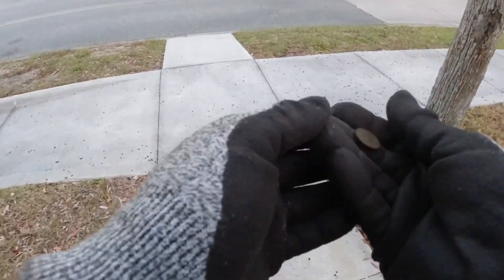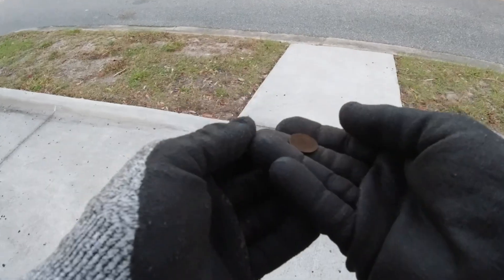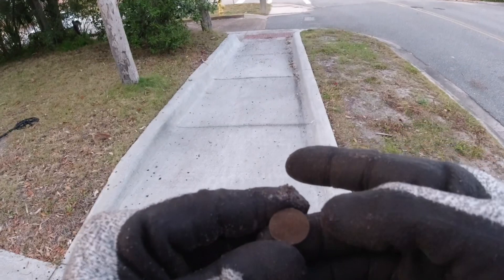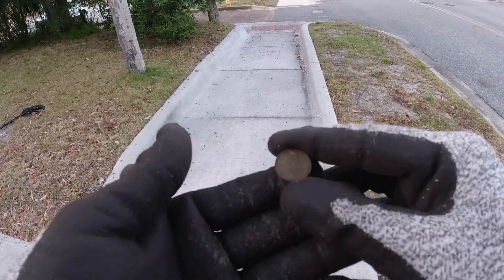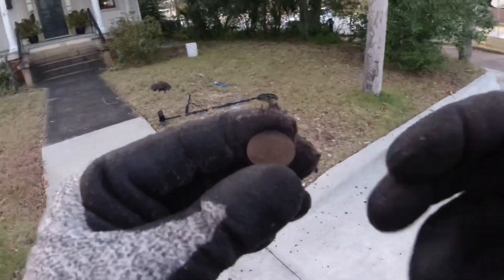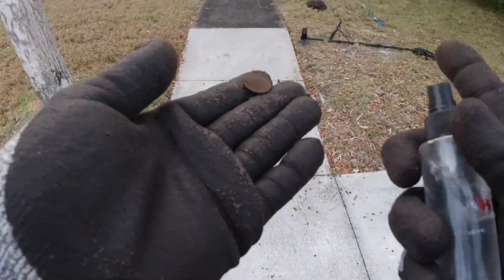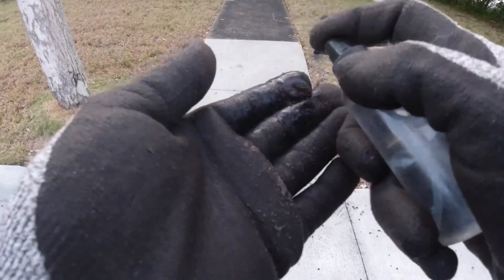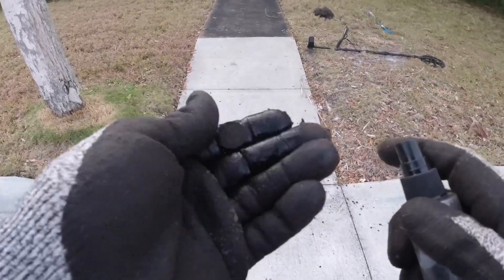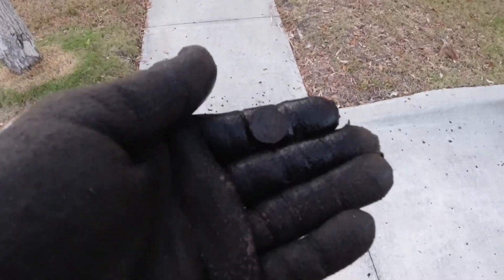What have we got here? I got another one — I can't see what it is. Let me spray it for a second. I got a Lincoln. I'm sure it's a wheat penny. Yeah, wheat penny. Wonderful wheat penny.